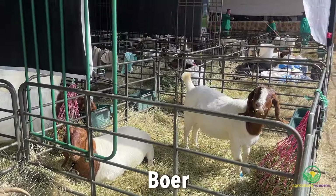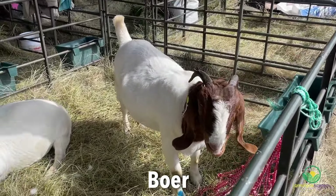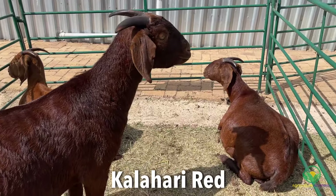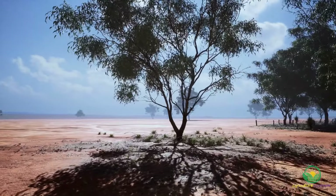In terms of worldwide distribution, Boer goats have been exported to many countries and have gained popularity worldwide. While less widespread than Boer goats, Kalahari Reds have also been exported to various countries, especially those with similar arid climates.